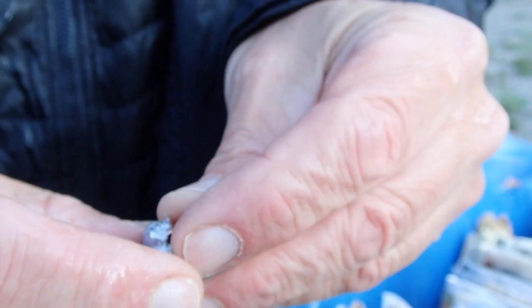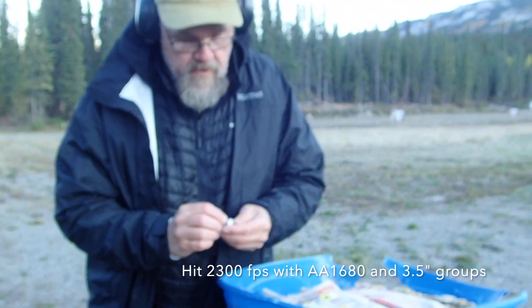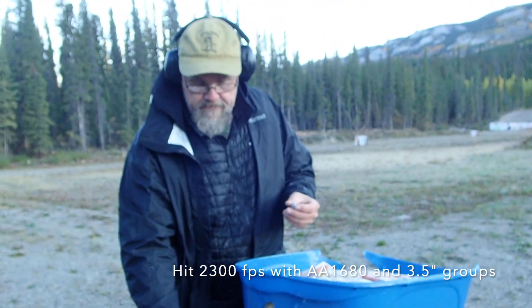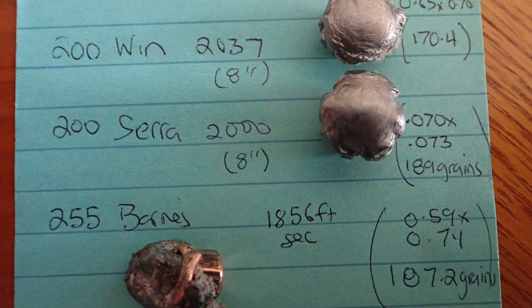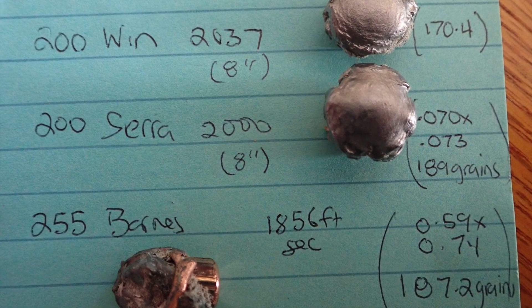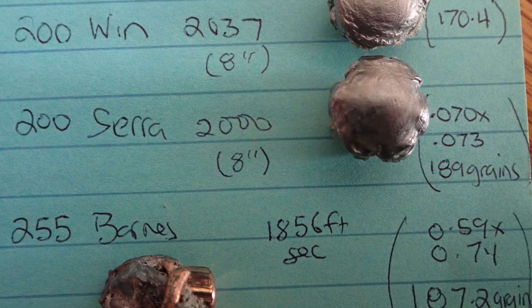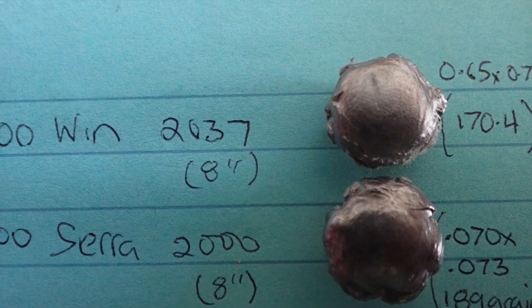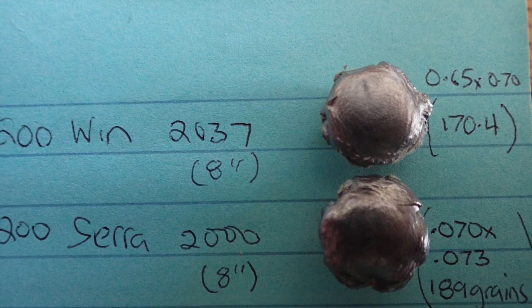Which would be the general — hoping to get these up to 2200. Very, very good. Better than I thought. Some comparative data for you: the 200 Sierra penetrated about the same as the 200 Winchester, but expanded better and hung on to more weight. So that's a very, very good bullet. I'm very impressed with it.